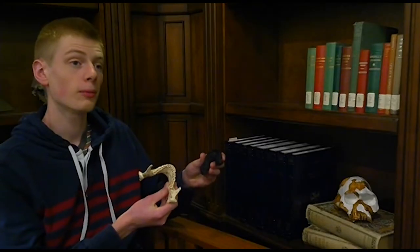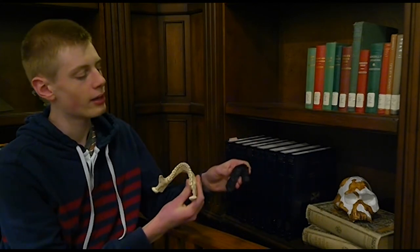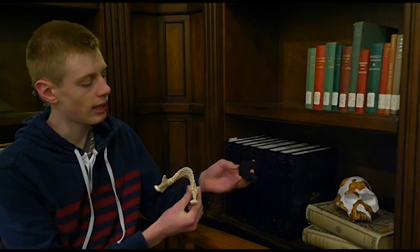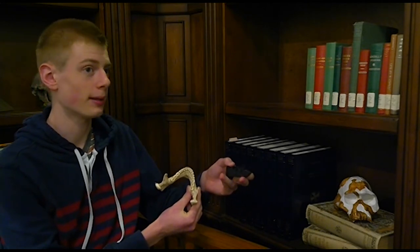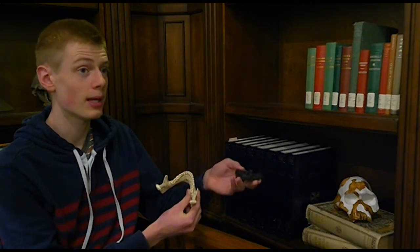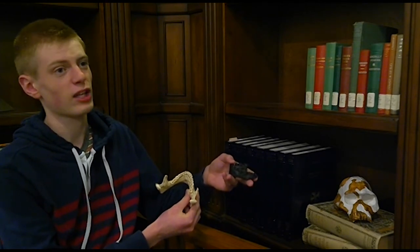Let's compare this Homo habilis jaw to the jaw of a modern human. When we compare the two jaws, some very striking things are apparent. First of all, you can see the canine teeth of Homo habilis — those teeth that stick up on either side of your mouth. You have four in all. The canine teeth are something that varies quite a bit among the apes.